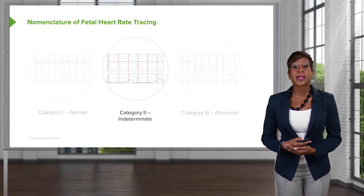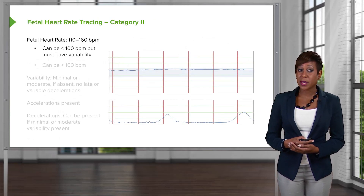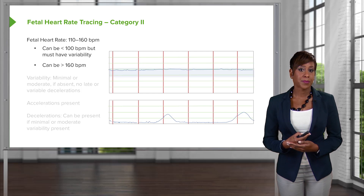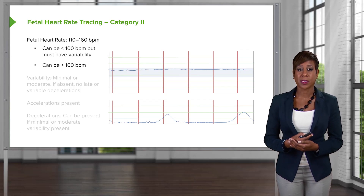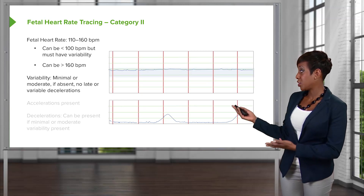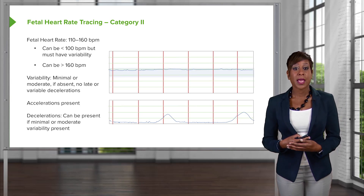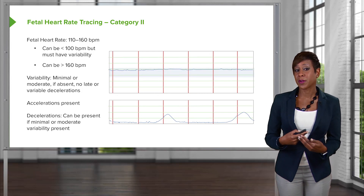A Category 2 tracing is indeterminate for determining the acid-base status of our fetus. The fetal heart rate can be between 110 to 160 beats per minute, but it can also be less than 100 beats per minute — that means bradycardia — but variability must be present. It can be greater than 160 beats per minute — that means tachycardia — but again, variability must be present. As far as variability, it can be minimal or moderate, or if it is absent, there can be no late or variable decelerations for it to be considered a Category 2 tracing. Accelerations should be present, and if there are late or variable decelerations, they can be present if there is minimal or moderate variability present.